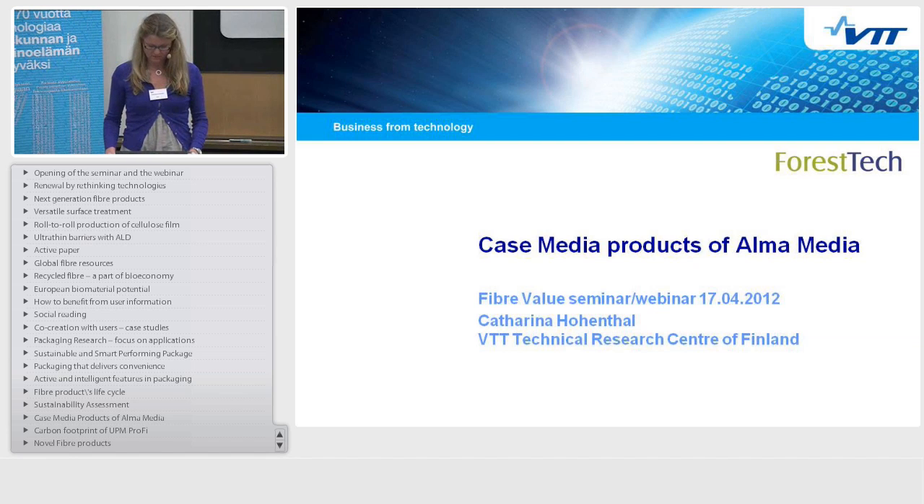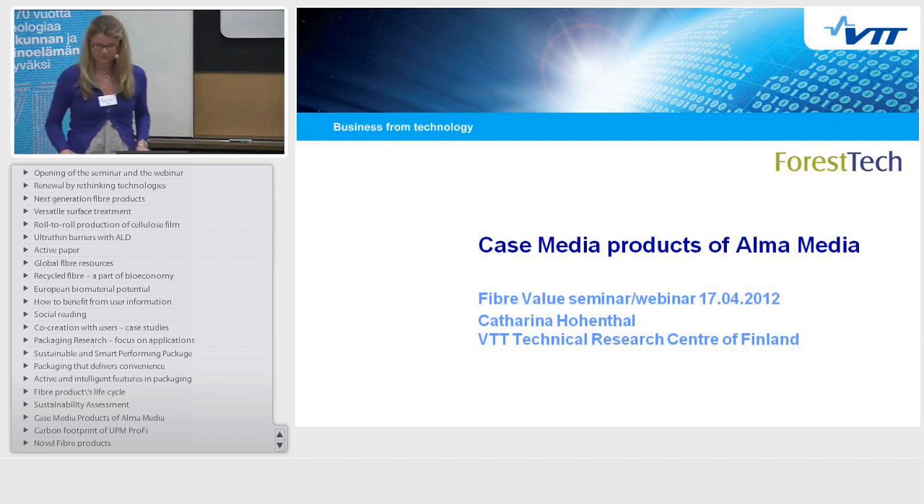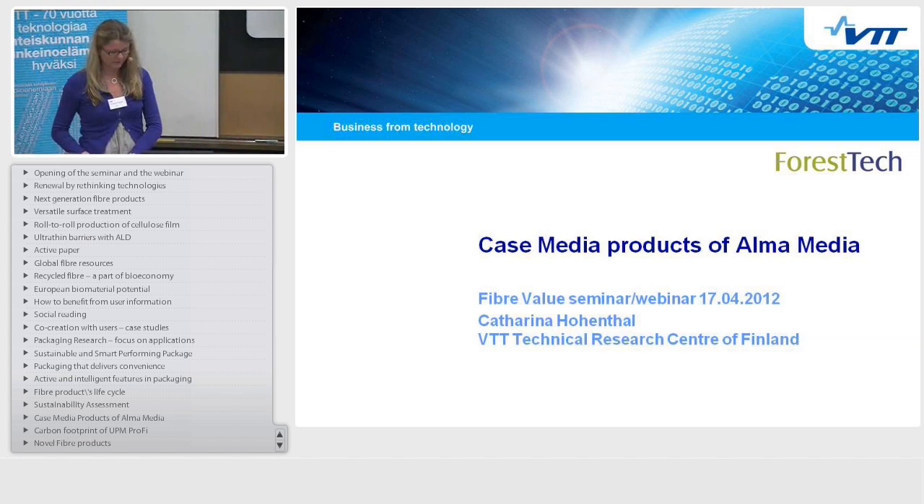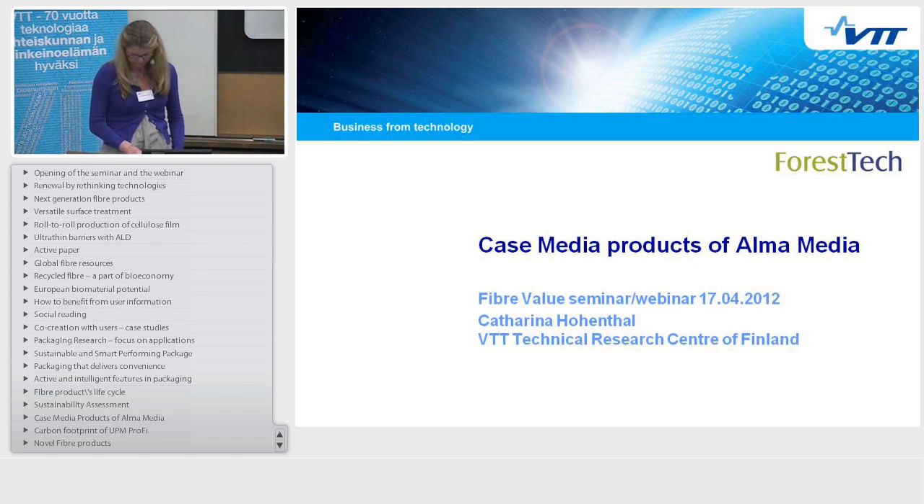Good afternoon everybody. I will give you a short overview of a quite comprehensive study we made last year for Alma Media. It's a case study about the media products of Alma Media.